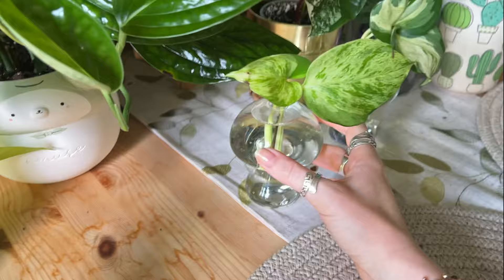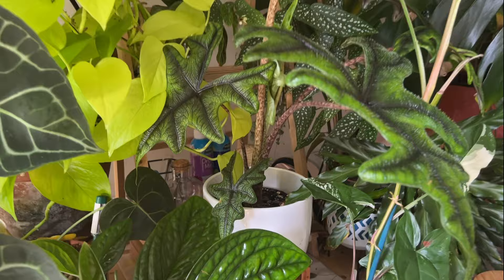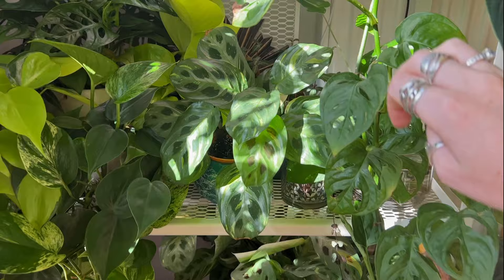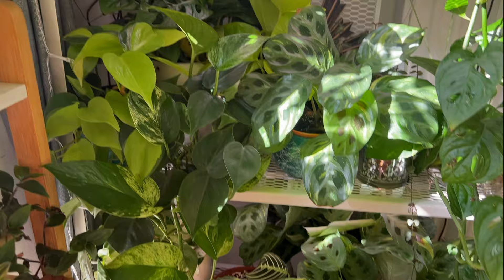My little mushroom propagations are doing well — they've got some roots on them. This is the pothos happy leaf which is doing better — you can see it's growing a root. Over on the shelf there's not really a lot of updates — everything is fine, everything's happy. Same with these shelves down here, everything is just kind of happy and healthy, which is what we want.